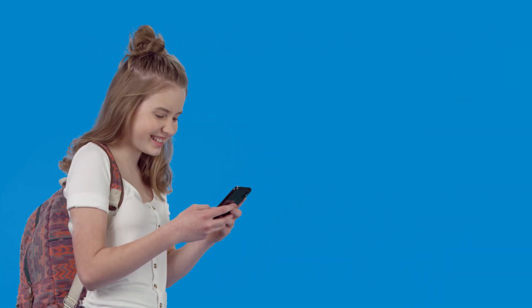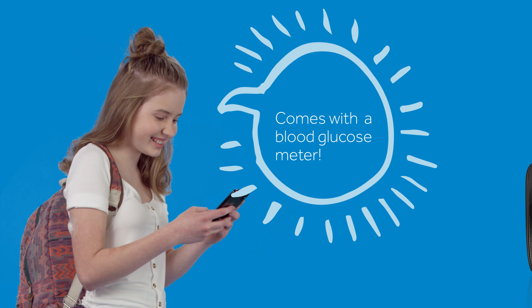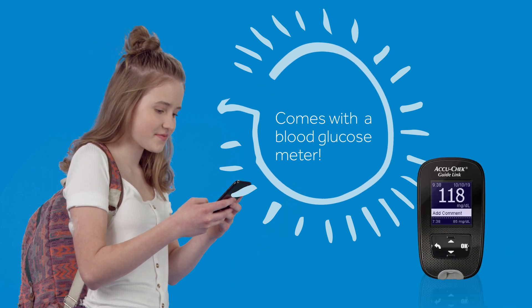Finally, the system comes with a blood glucose meter that can be used to check blood sugars and calibrate the system.